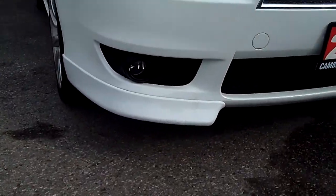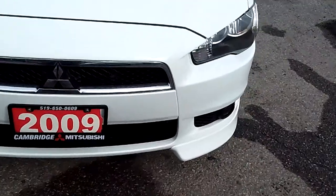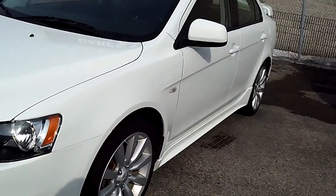Looking down at the lower bumper, we can see that the skirts are in nice condition. There's no curb damage or marks from the road. The bumper itself has no parking lot issues, no scrapes, no bumps.